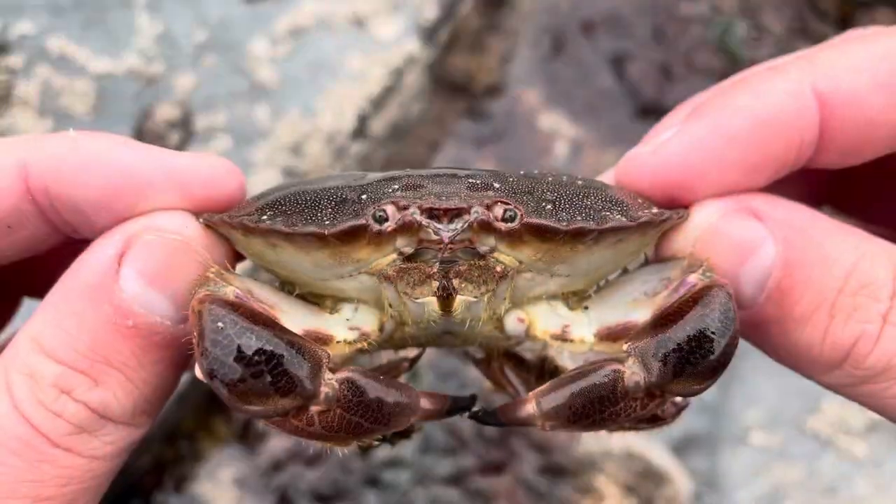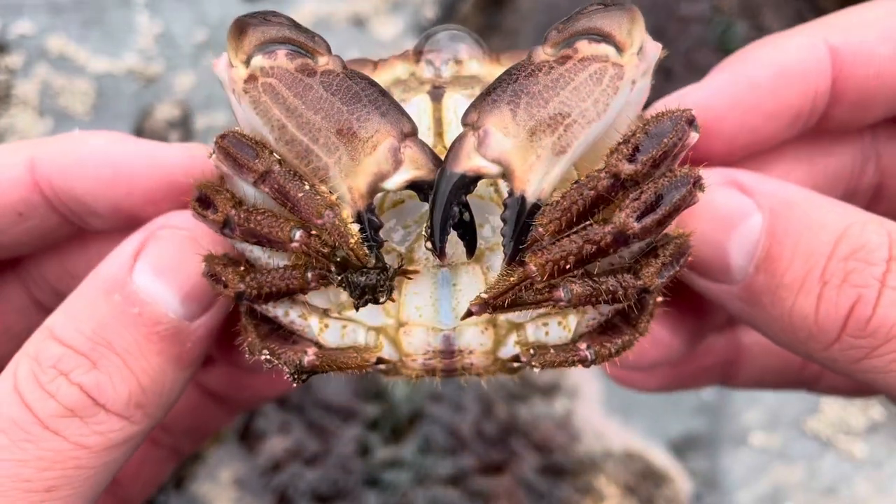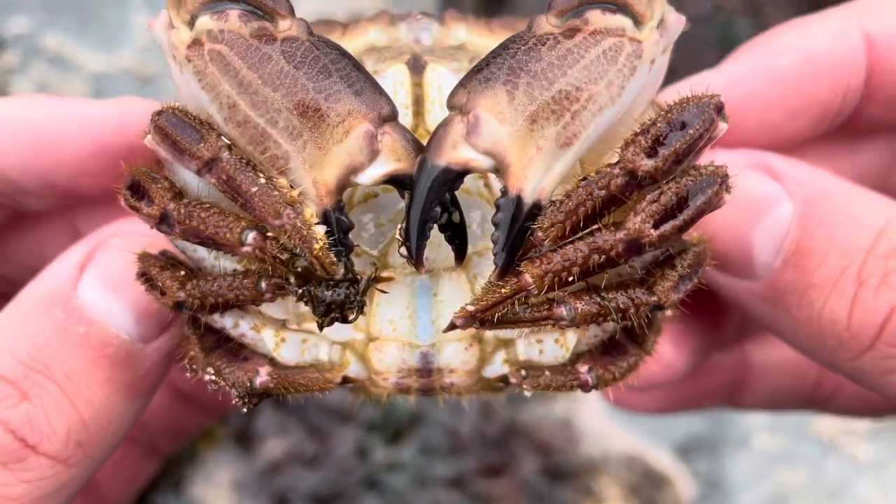Based on the name 'edible crab,' you can imagine we probably eat quite a lot of it — and in fact, in Western Europe, where the UK is, we catch 60,000 tons of Cancer pagurus every year.